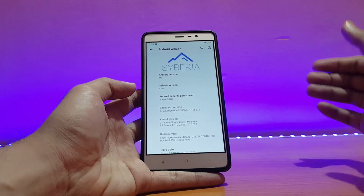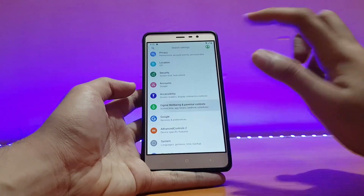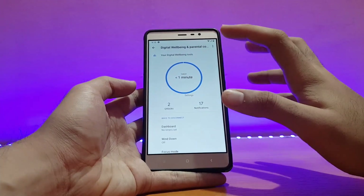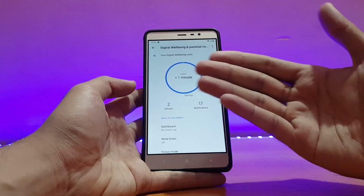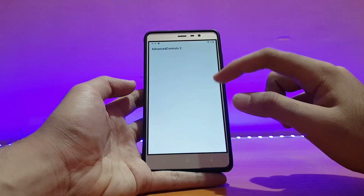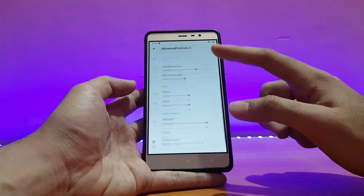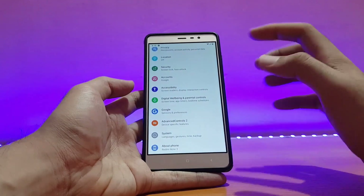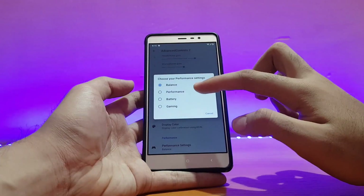Digital Wellbeing is also there and it shows your current usage. I directly started recording the video after taking the device today, so it says less than one minute. Advanced controls are here — also called Xiaomi Parts in some other ROMs — I've already reviewed all these in many other ROMs.